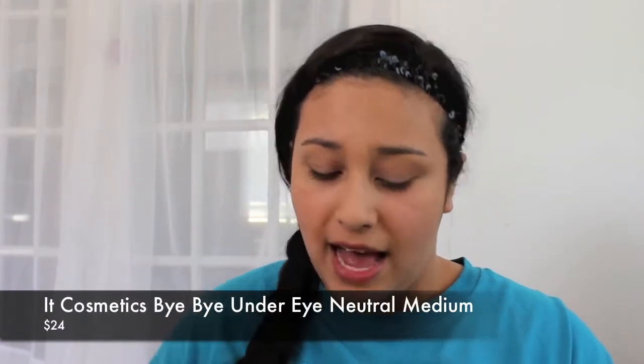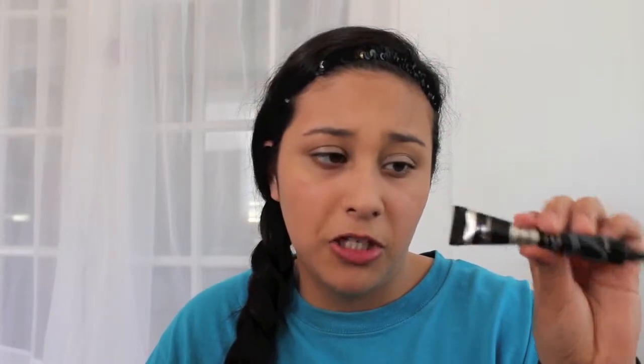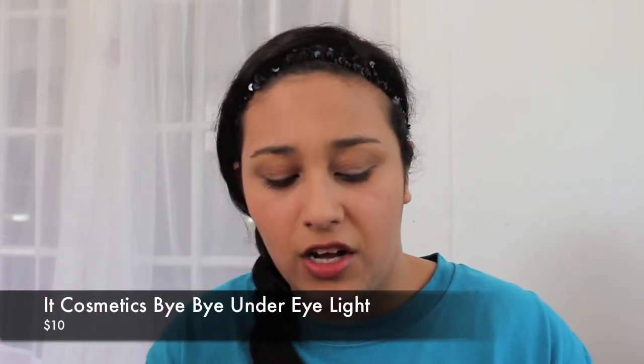I got the IT Cosmetics Bye Bye Under Eye in Neutral Medium. The lady at Ulta tested it and it doesn't feel heavy — it has a natural finish which I like. With that purchase I also got a free IT Cosmetics Bye Bye Under Eye in Light as a gift with purchase. I actually used that lighter shade on some people for their prom makeup and it matched them perfectly and really covered their dark circles.